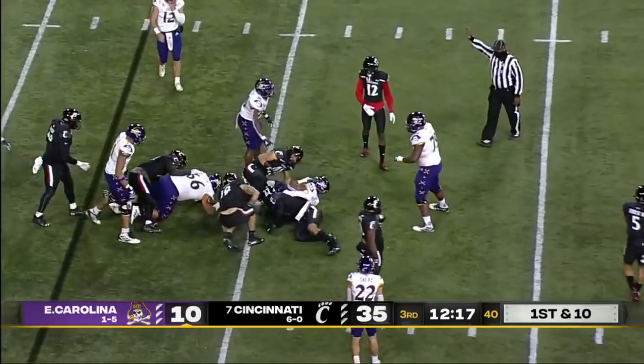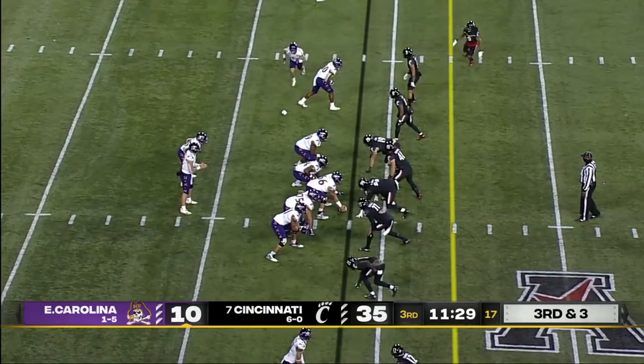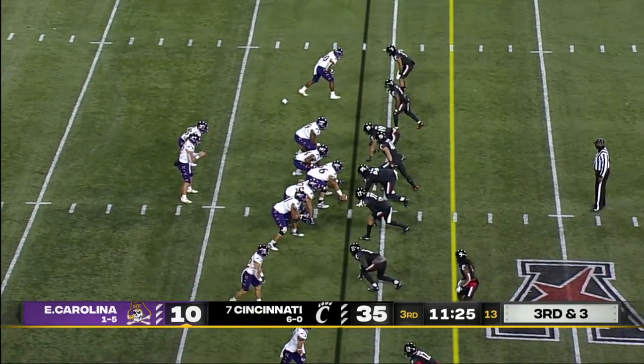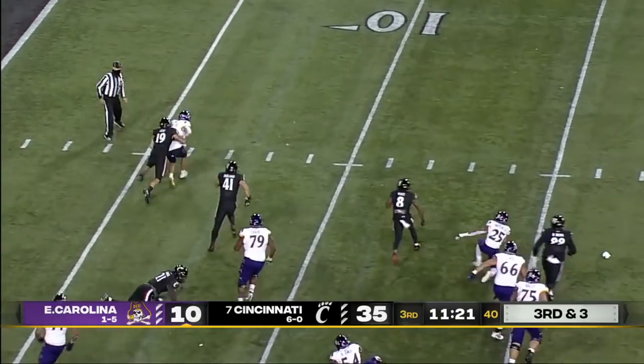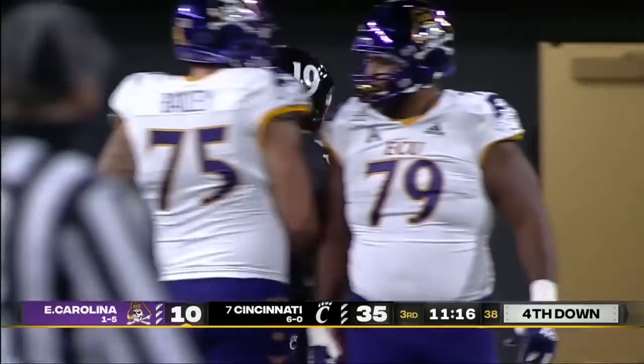It's a first down carry and they'll go with Keaton Mitchell, who had the lone touchdown in the first half. Free runner coming and Ehlers goes down — sacked by Ethan Tucky.